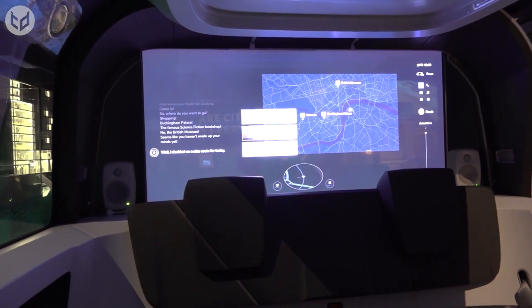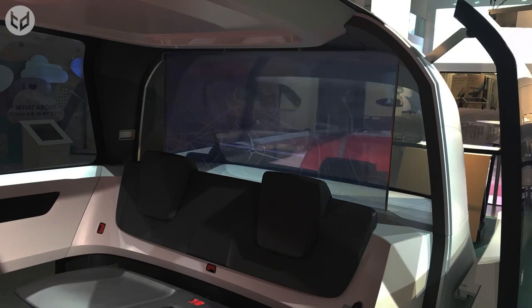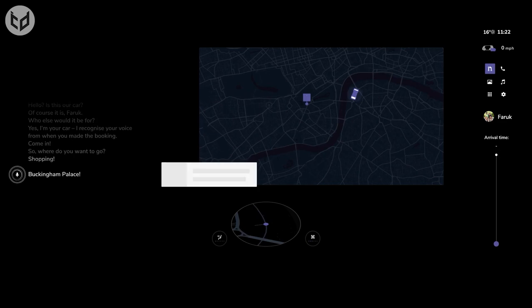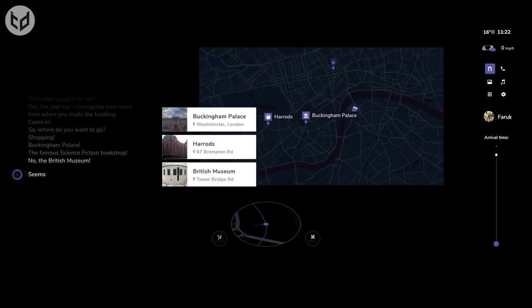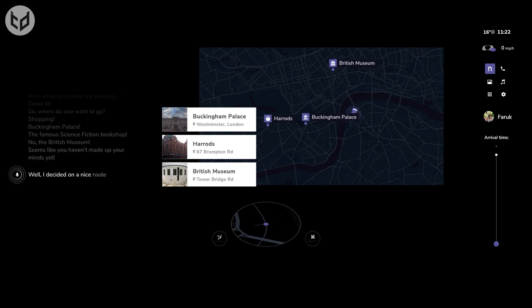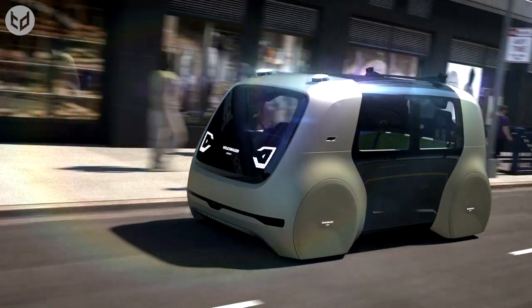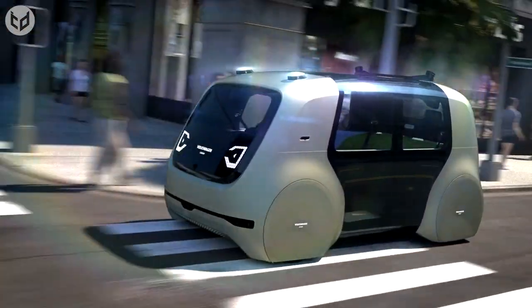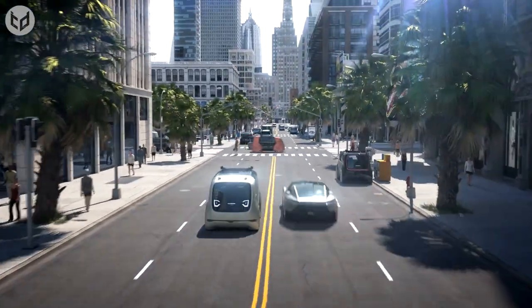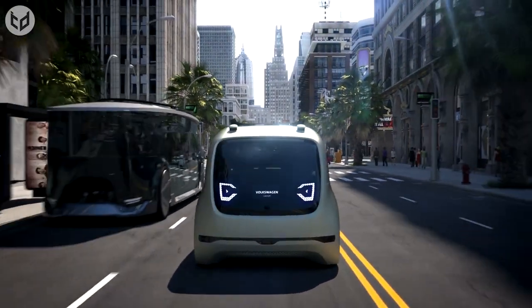In the future, it's hoped that vehicles like the Cedric will be available to users any time of day or night, and can be called around the clock by using various digital interfaces, just like you'd order a taxi or an Uber. Car companies such as Volkswagen are already transforming from pure automakers to integrated providers of hardware, software, and digital mobility services. In doing so, they plan to combine fully autonomous level 5 driving, electrification, and digital networking. So, are you ready for the future?